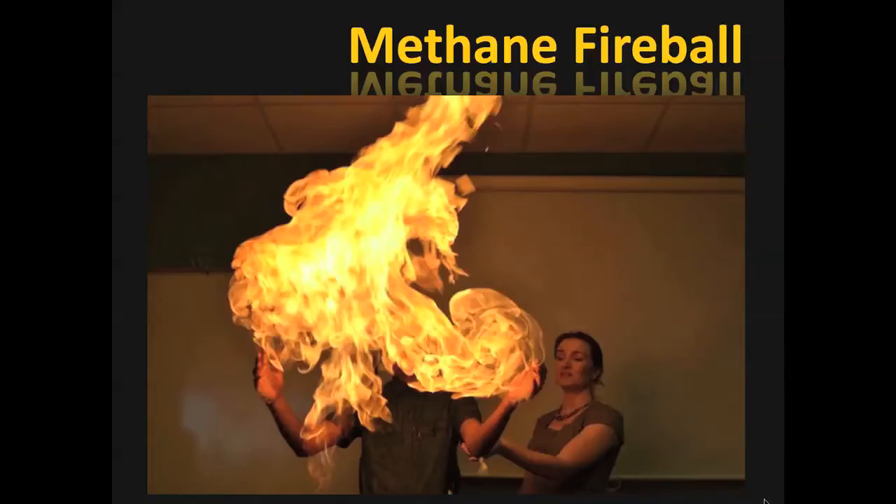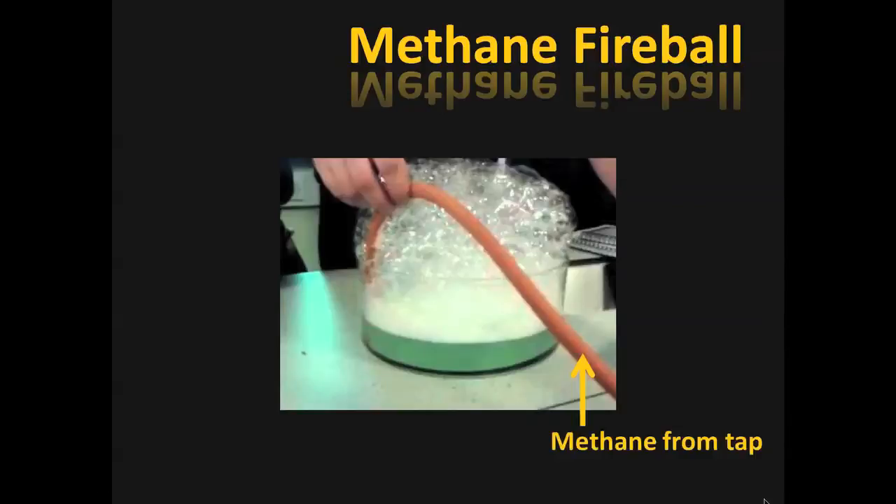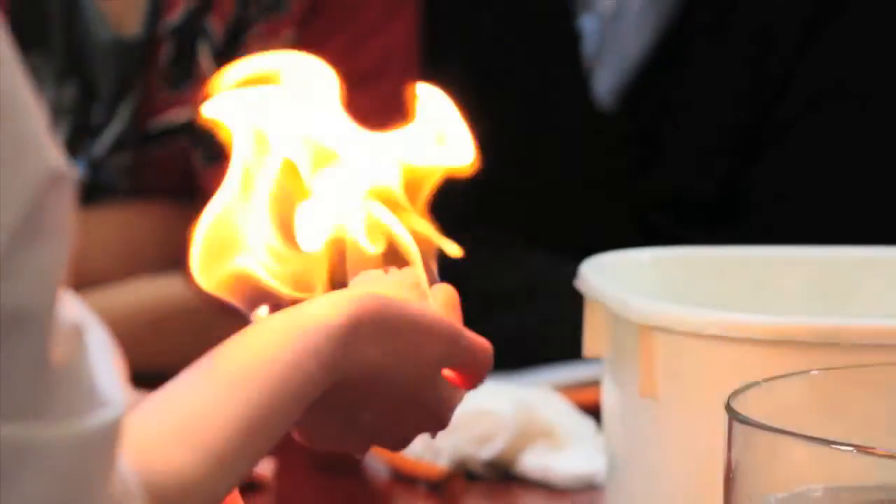The methane fireball is a simple experiment, but it is very dramatic. First, the person's hand is soaked in water. Secondly, bubbles containing methane gas are made by passing methane through normal soap water. As the methane comes through, it bubbles up through the liquid and makes methane bubbles. The bubbles produced are collected on a person's hand and lit. Methane combusts so fast that the hand is left unharmed.